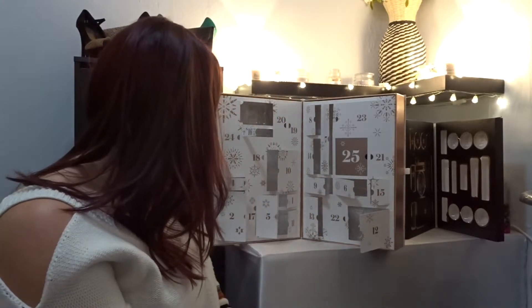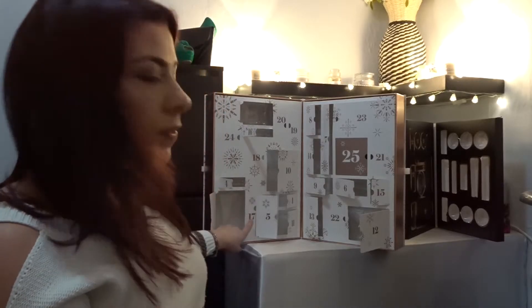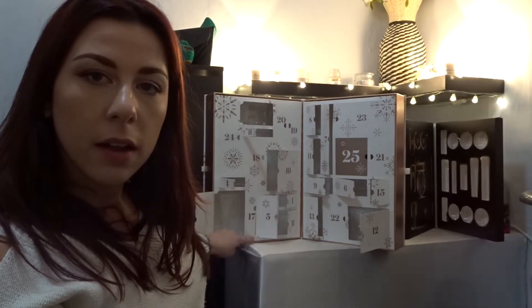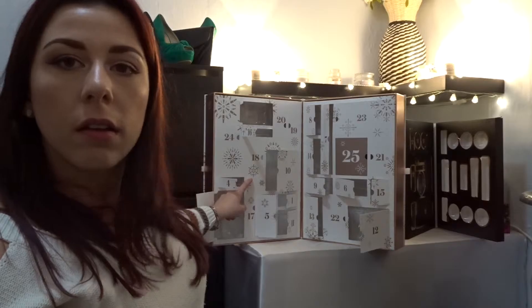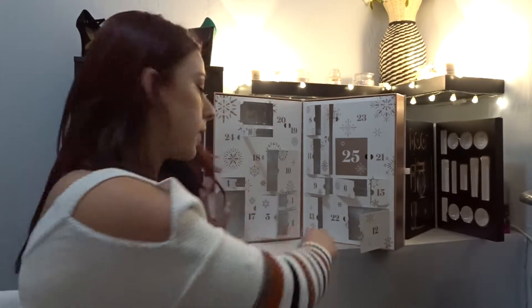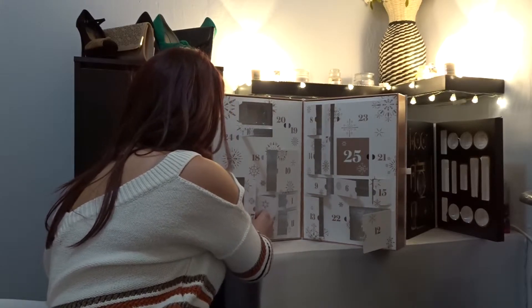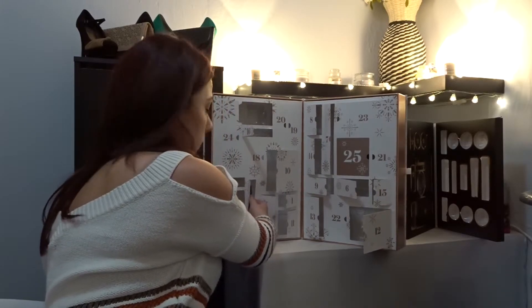That's exciting guys! Okay, let's open number 17 as well, which is down here. It's quite a tall one — it goes from here all the way up to here. I don't know if you can see that hopefully. I wonder what that is — let me open it. I can't believe we're nearly at number 20!